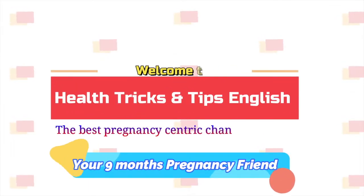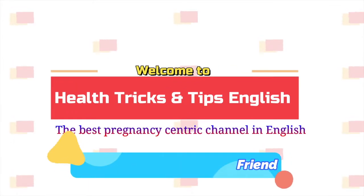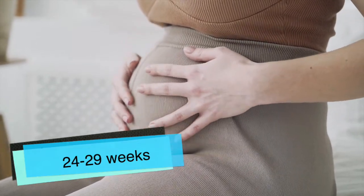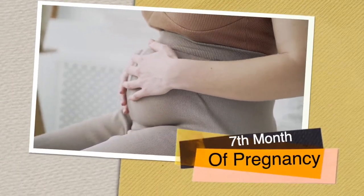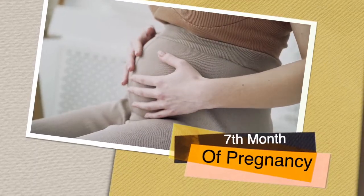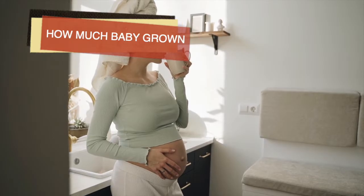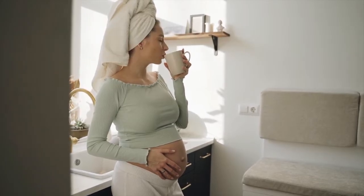Hello guys, welcome to the channel Health Tricks and Tips in English, the best pregnancy-centric channel. From the 24th week till the 29th week of pregnancy, that is approximately the 7th month, we will cover everything the baby is doing and how much the baby has developed inside the womb in this video.